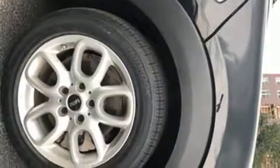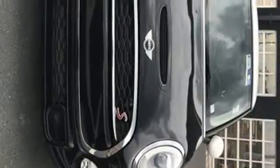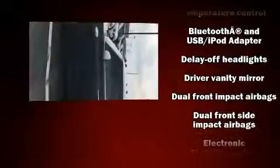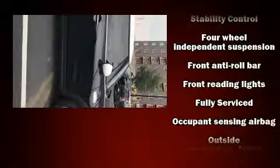Storage solutions are integrated throughout the interior, demonstrating thoughtful attention to detail. Safety equipment has been integrated throughout, including dual front impact airbags, head curtain airbags, and traction control.